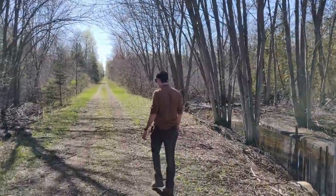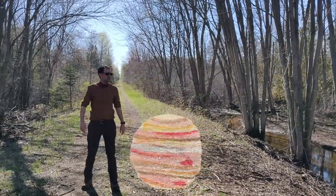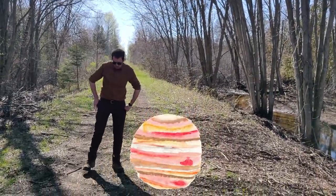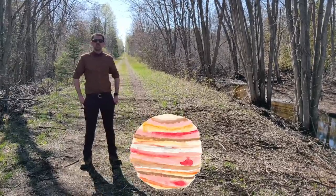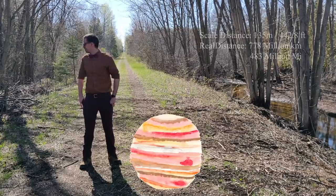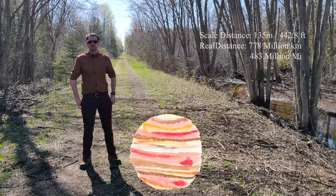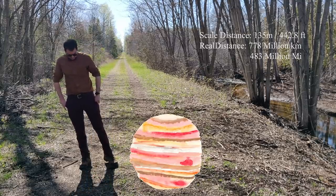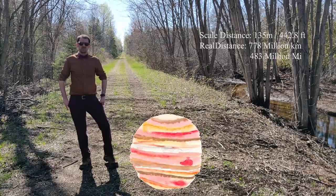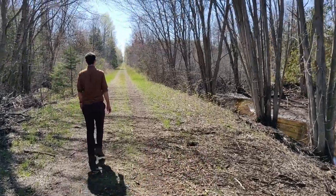Jupiter — we've finally arrived in the outer solar system and at our first gas planet. Jupiter, the largest planet, has taken us a total of 135 meters, or 442.8 feet, away from our sun. This is almost half a billion miles, or 778 million kilometers. We're starting to get far away from the sun at this point, but we're still not even close to being done.